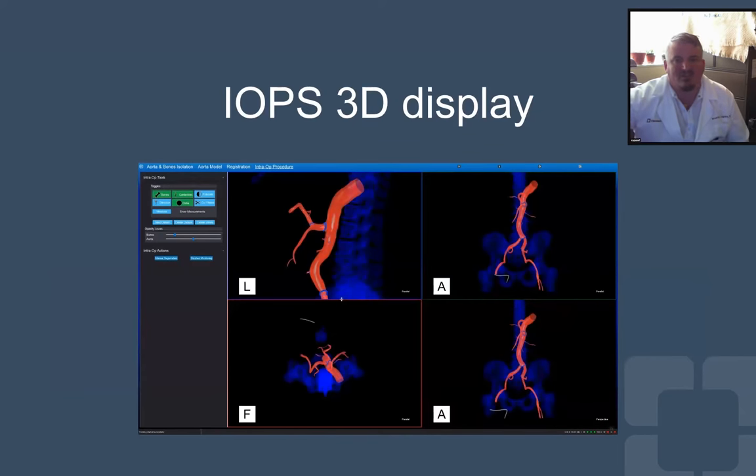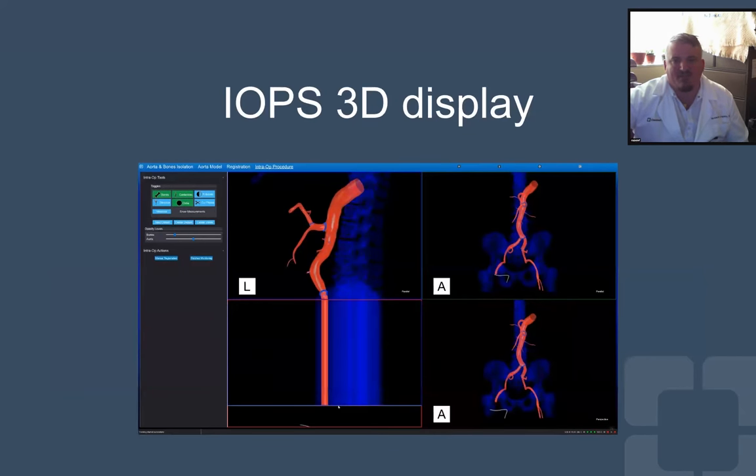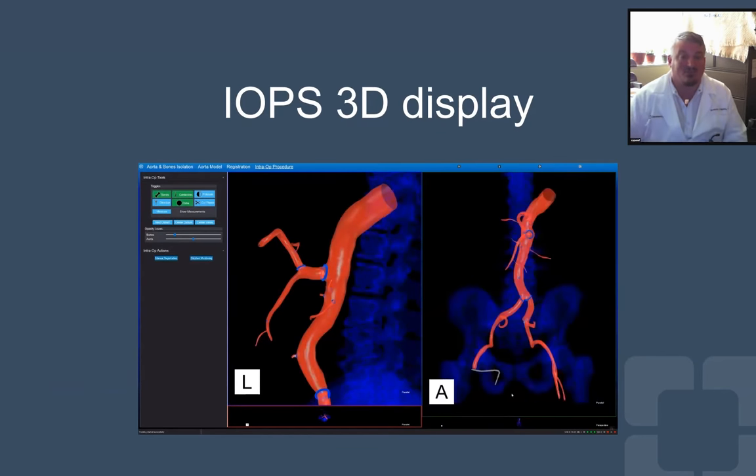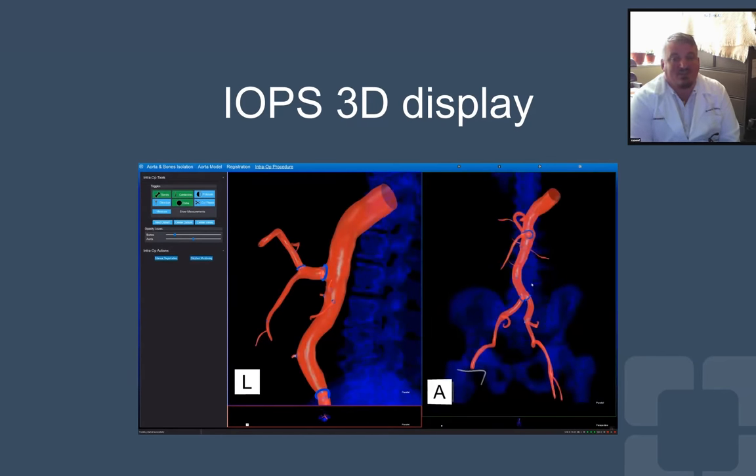This is what the IOPS screen looks like. You can see a structural map of the aorta and the branches from multiple views at a time, and it's all customizable so you can really appreciate the 3D structures that you're navigating.